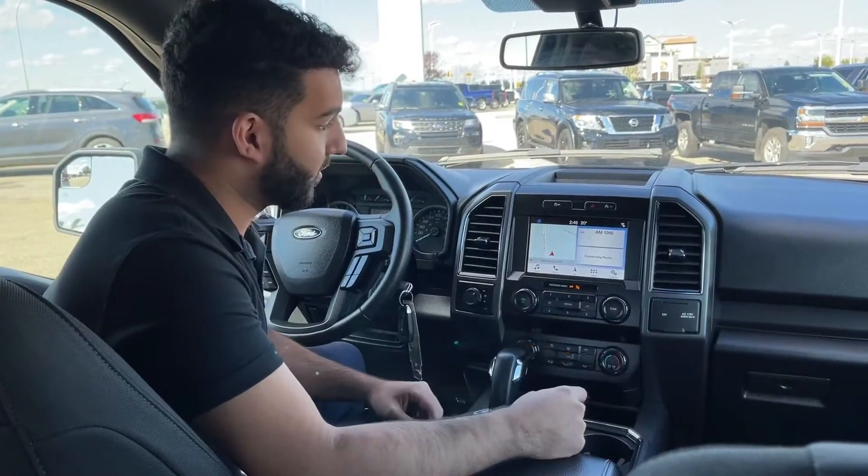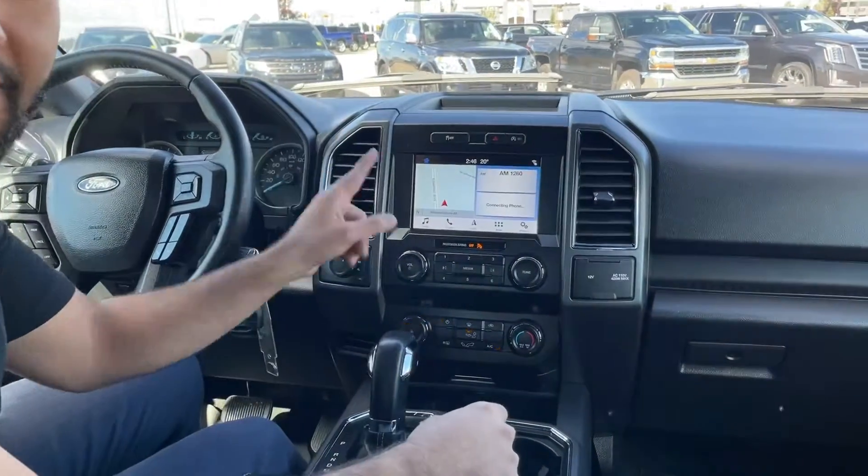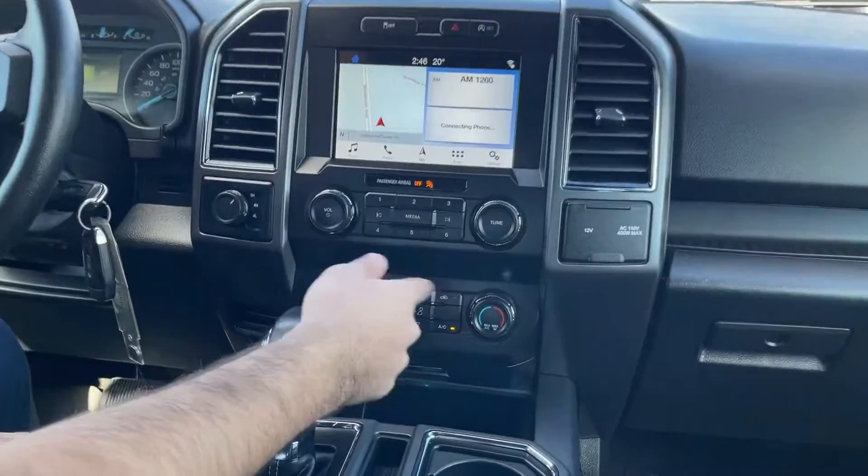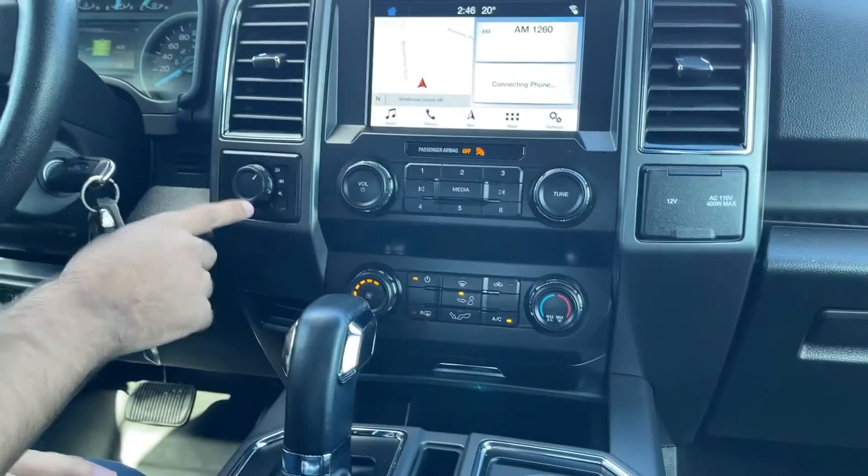Looking deeper into the vehicle, you notice this massive display right there. It comes with navigation, Apple CarPlay, and Android Auto. You have your climate control just right there. And you can switch from two-wheel drive to four-wheel drive.